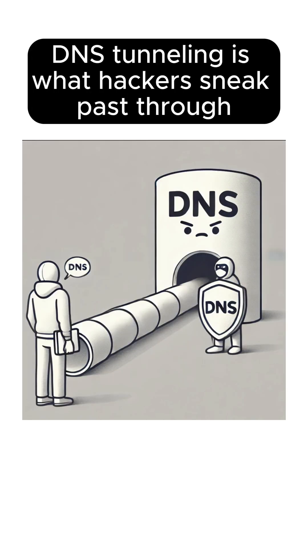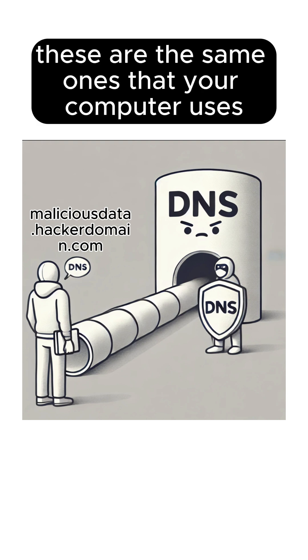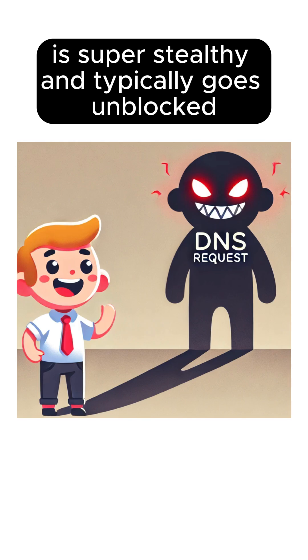DNS tunneling is when hackers sneak data past through DNS requests — yes, the same ones that your computer uses to find websites. It's super stealthy and typically goes unblocked.